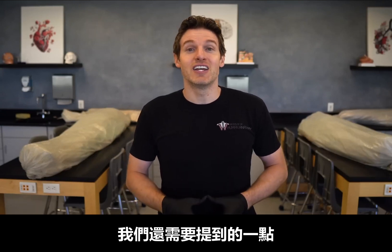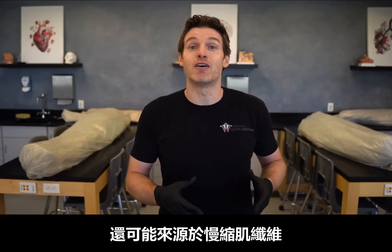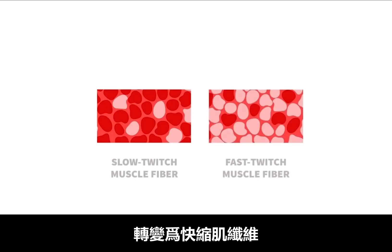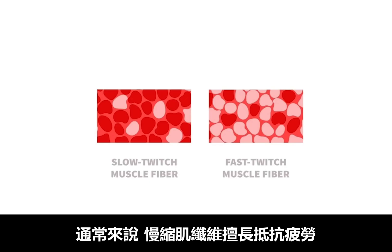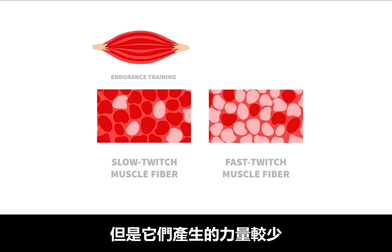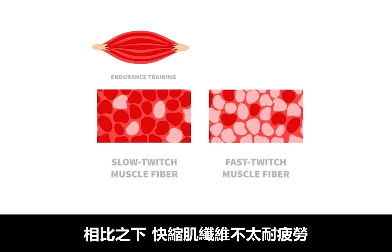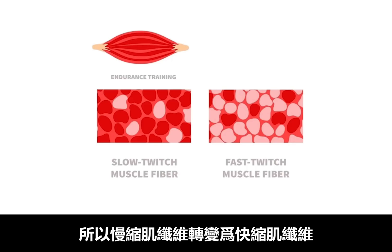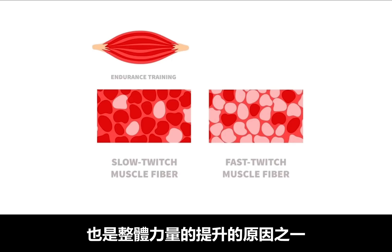We also need to address that some strength improvements can come from slow twitch muscle fibers converting to more of a fast twitch fiber. In general, slow twitch fibers are great at resisting fatigue and great for endurance activities, however they don't generate as much force. Whereas fast twitch fibers are not great at resisting fatigue, but they contract with more velocity and force. So some conversion of slow twitch to fast twitch fibers can also explain improvements in one's overall strength.